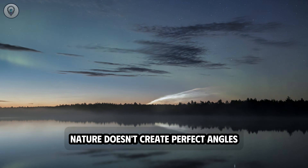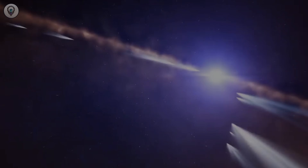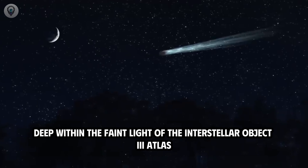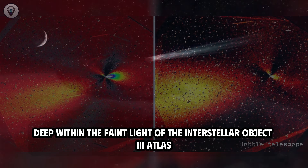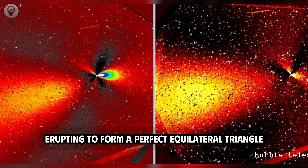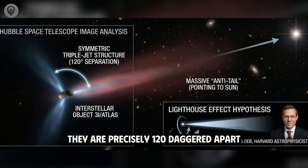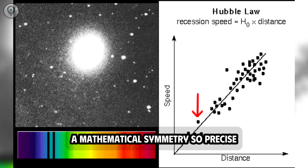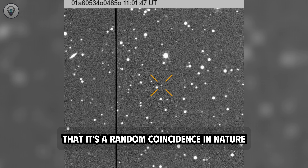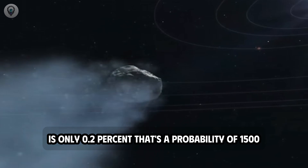Nature doesn't create perfect angles, but the Hubble Space Telescope has just found them. Frankly, what I'm about to show you shouldn't exist. Deep within the faint light of the interstellar object 3i Atlas, Hubble has revealed three distinct streams of matter erupting to form a perfect equilateral triangle. They are precisely 120 degrees apart — a mathematical symmetry so precise that the statistical probability of it being a random coincidence is only 0.2%, or 1 in 500.